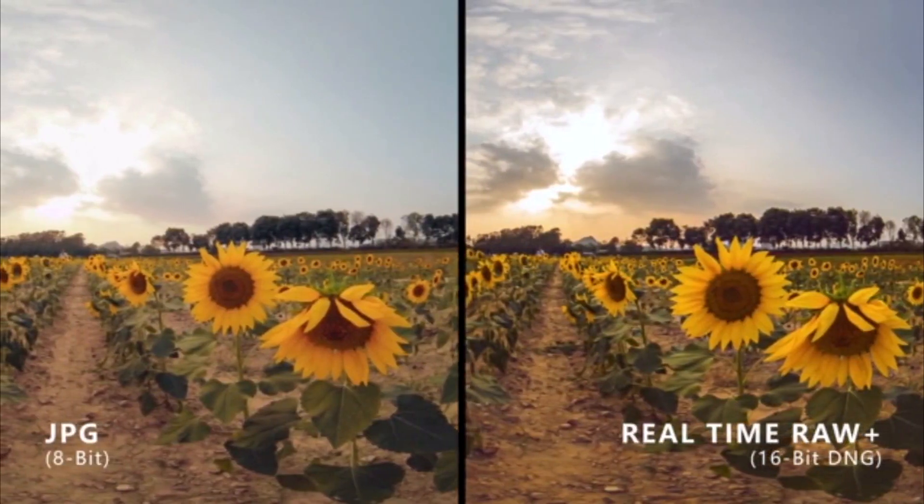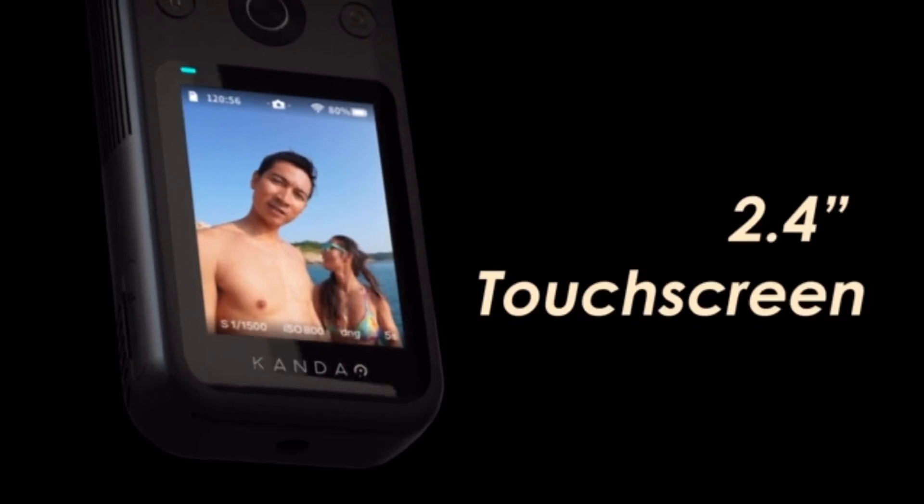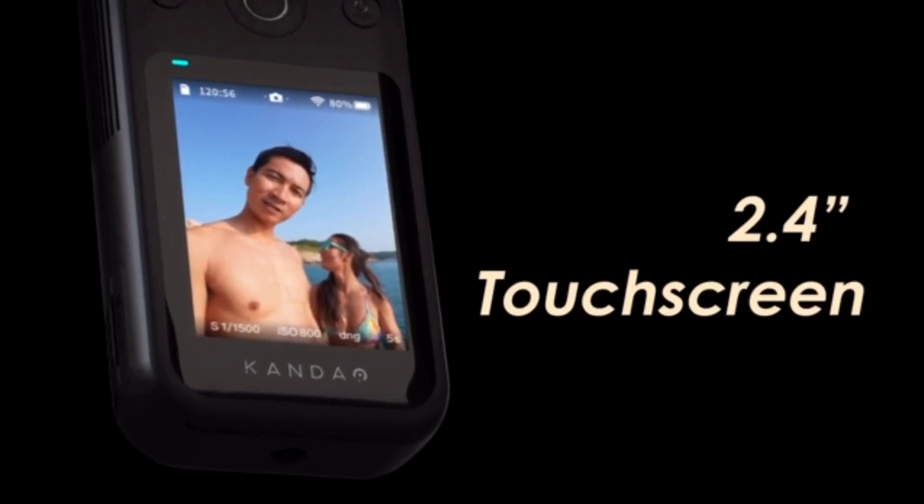It can shoot stills in RAW. It has a 2.4 inch touchscreen and when you view images on it you can pan around the scene right on the device, which is something I don't think any other camera under a thousand bucks can do.